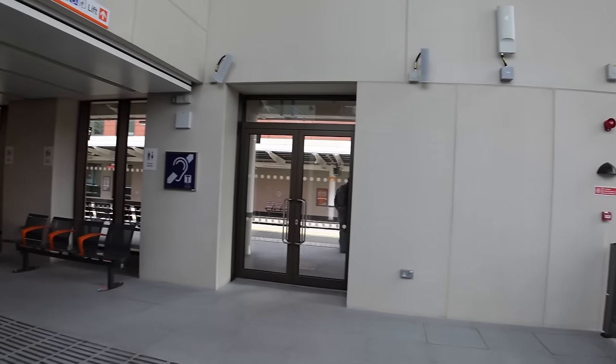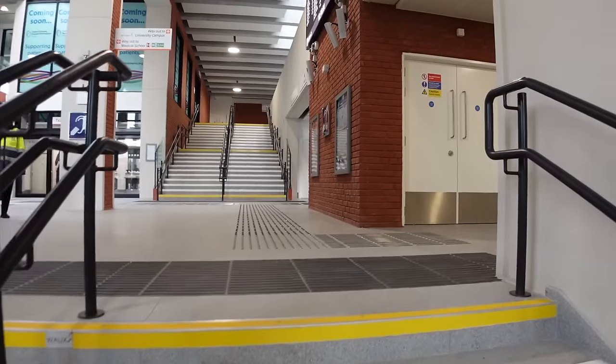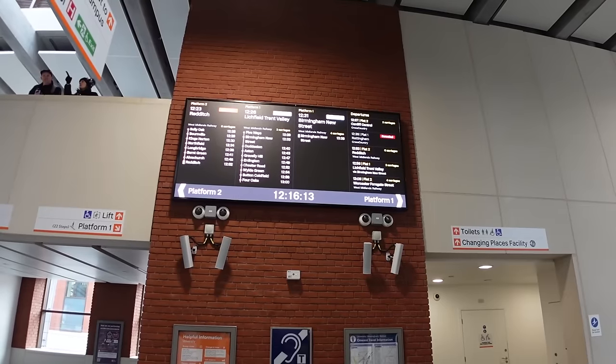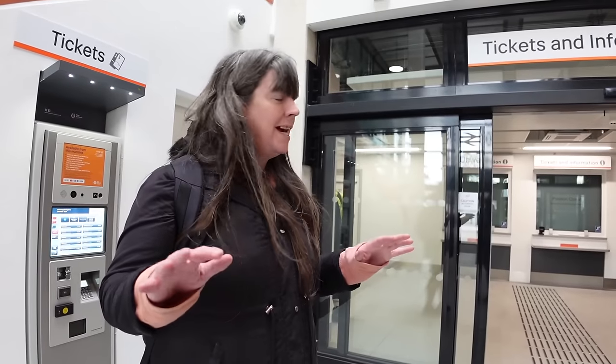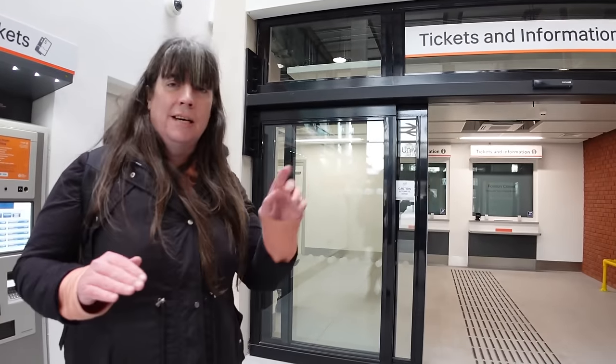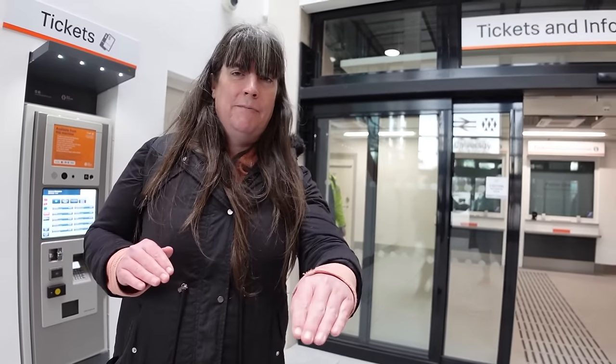Inside on platform one — very open, very airy. This has the vibes of Woolwich and Brent Cross West going up here. On this side there's a ground level area with a ticket office; the ticket office isn't open, but it is a Sunday. Then you go down to platform one or up to the bridge to go over to the other side.